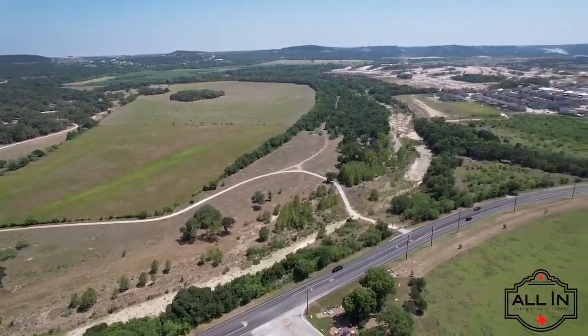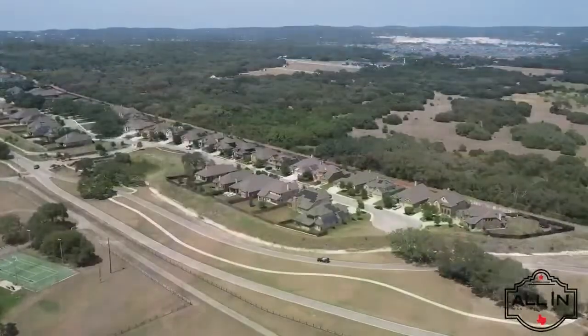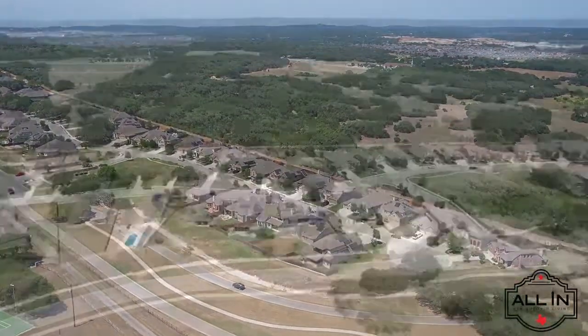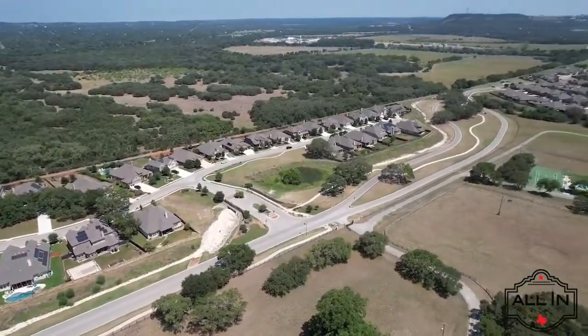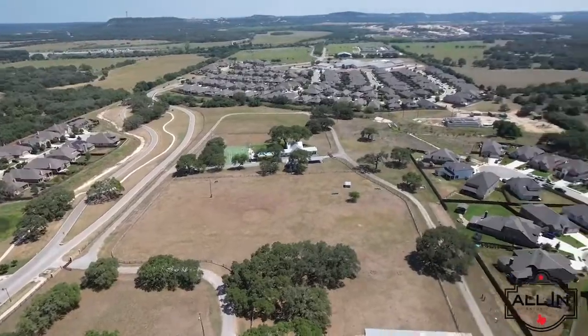Given the rustic ranch-style appeal, the community has been designed with wide-open spaces boasting natural open areas, amenity parks, and trails remaining on one-third of the community. Additionally, sidewalks and trails meander through the native areas along the main boulevard and interconnect the neighborhoods to create a cohesive community. Whether spending time outdoors, shopping, or dining, Johnson Ranch provides amenities both in and outside of the community.